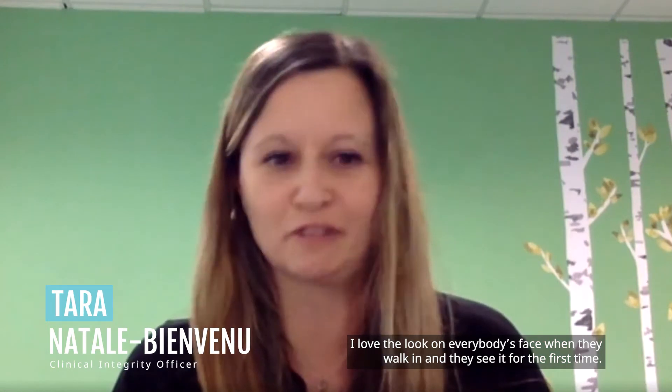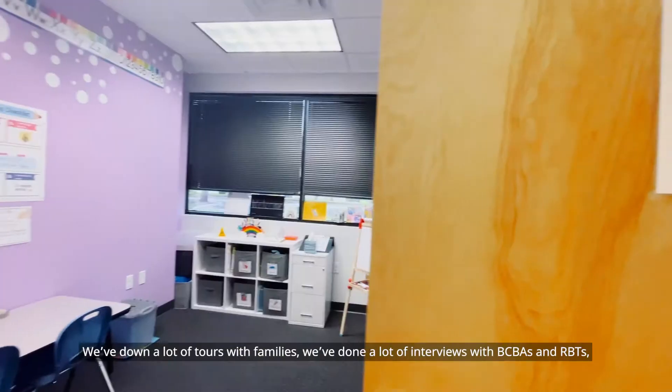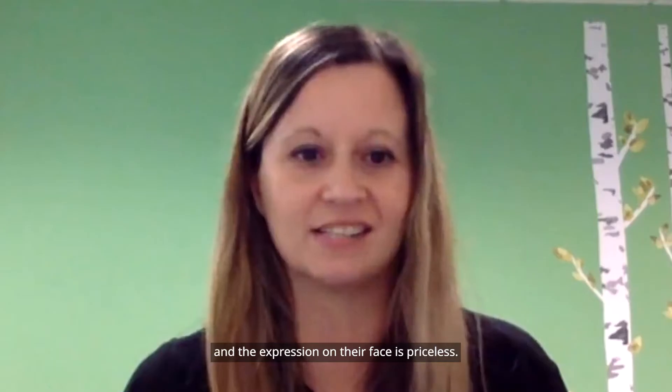I love the look on everybody's face when they walk in and they see it for the first time. We've done a lot of tours with families, a lot of interviews with BCBAs and RBTs, and the expression on their face is priceless.